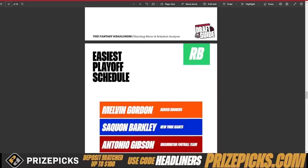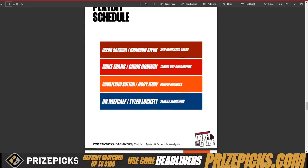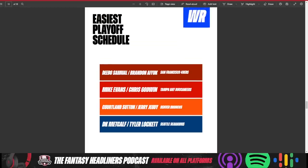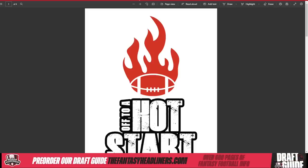Easiest playoff schedule — looking at running backs, quarterbacks, guys who are going to have an easier schedule later in the season. Obviously Chris Godwin ended up getting hurt last year. Courtland Sutton and Jerry Jeudy were a mess for most of the season because of that offense. Russell Wilson ended up hurt at one point and never came back to be himself. But guys like Debo Samuel, Brandon Aiyuk, and Mike Evans toward the end of the year — they were pegged as guys that in a playoff schedule you'd want on your roster, and they all finished very, very strong.